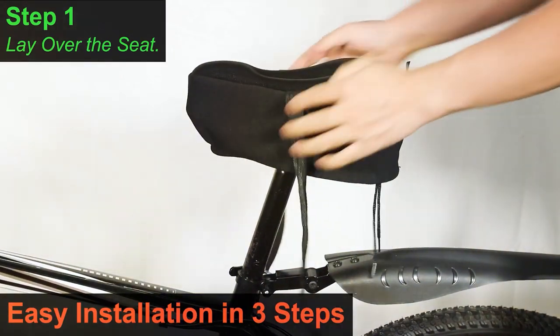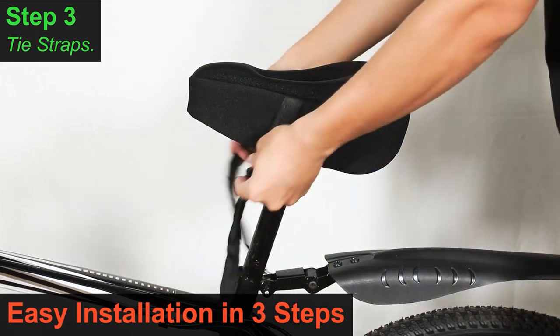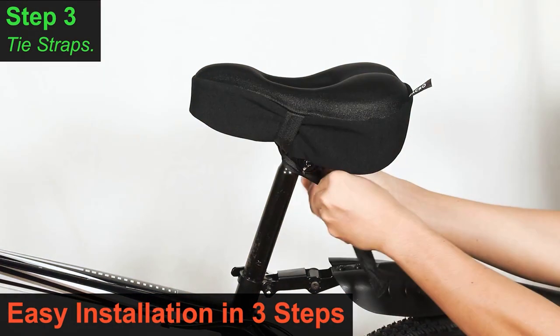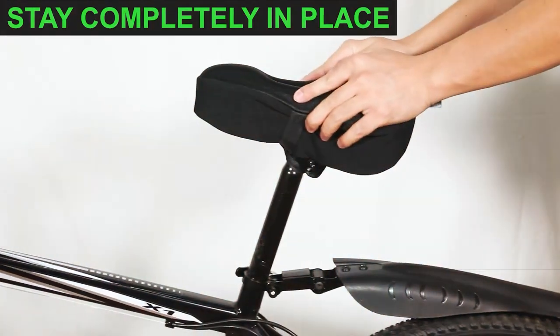Plus, it comes with a reflective stripe on the back, adding a safety feature for night rides. When it comes to effectiveness, users have reported a significant reduction in saddle soreness and discomfort after using the Zagro Bike Seat Cushion. Its wide design and ample padding make it an ideal choice for both leisurely rides and long-distance cycling.